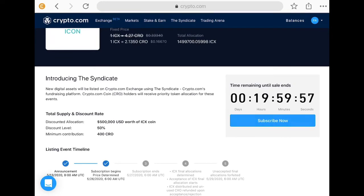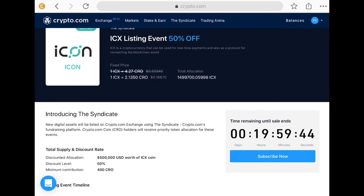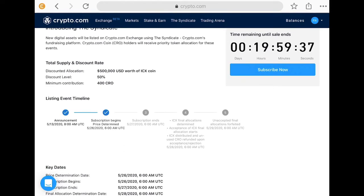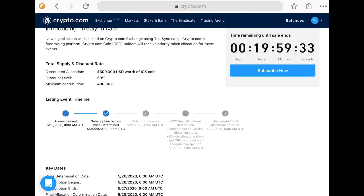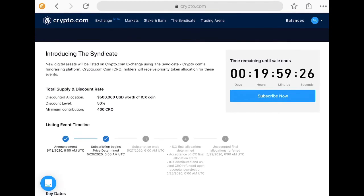The ICX has been locked in at a price of 2.1350 CRO per one ICX. I've put in about 4,500 CRO, so we're looking at about 2,000 ICX at 50% off — that's good. That's 2,000 extra ICX which I can stake, because you get about a 17–18% return on their app, so I'll just move those straight over in a couple of days.